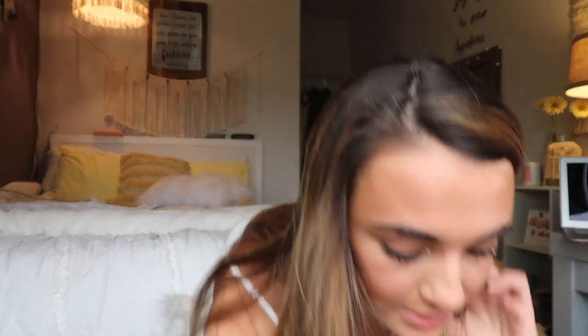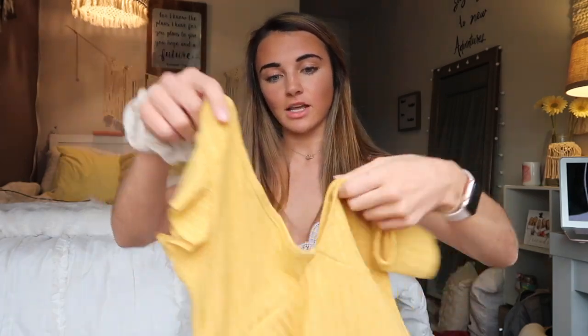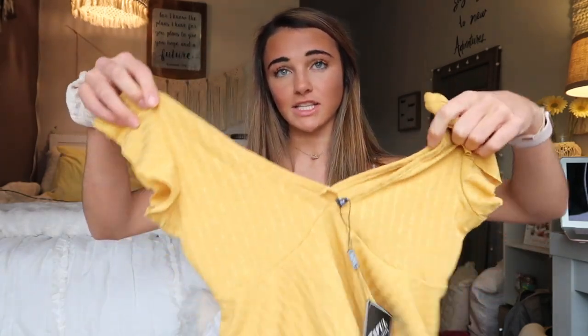I'm gonna link everything I'm trying on down below so if you want to shop them you can. This next piece is this cute yellow top. Hopefully it fits because I love the color yellow and I can see myself wearing this a lot in the summer and spring. It's already like 80 degrees here so I could wear this now — I'm so excited, the weather's so nice.